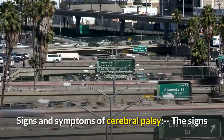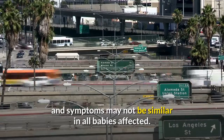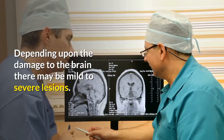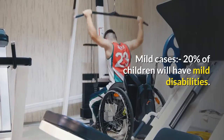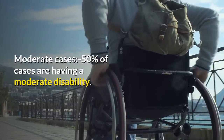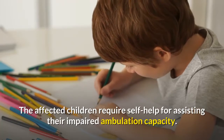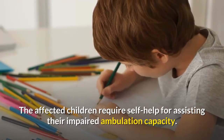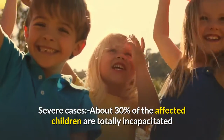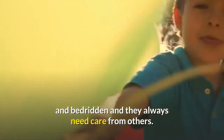Signs and symptoms of cerebral palsy may not be similar in all babies affected. Depending upon the damage to the brain, there may be mild to severe lesions. In mild cases, 20% of children will have mild disabilities. In moderate cases, around 50% of cases have moderate disability, and the affected children require self-help for assisting their impaired ambulation capacity. In severe cases, about 30% of affected children are totally incapacitated and bedridden, always needing care from others.